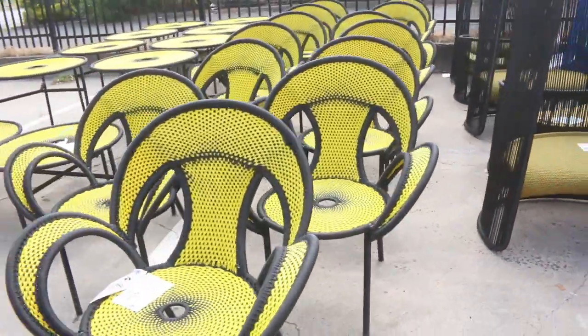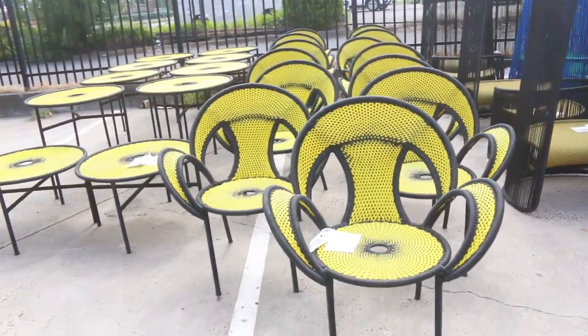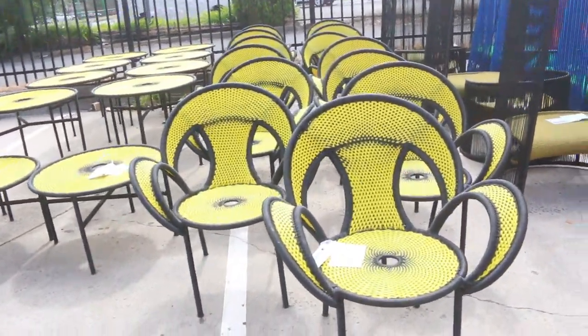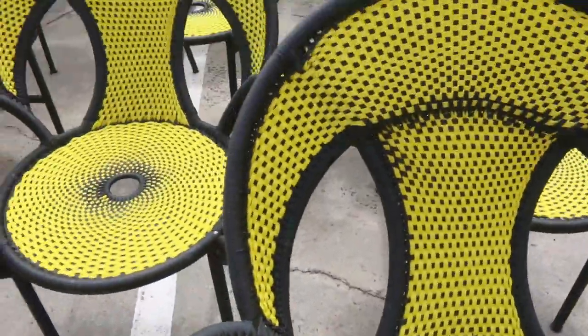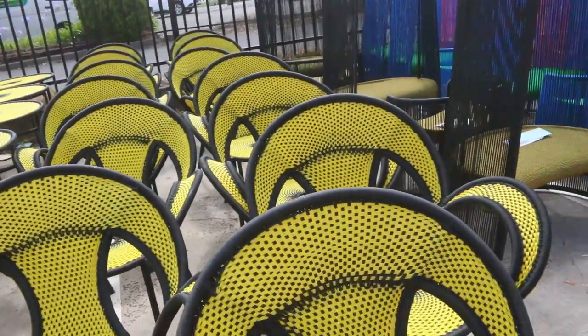Any Richmond fans watching today, make sure you have a chat to us about all this stuff too — the outdoor café furniture in the Richmond colours. This is actually thousands and thousands of dollars worth, and we will get it going unreserved as well.